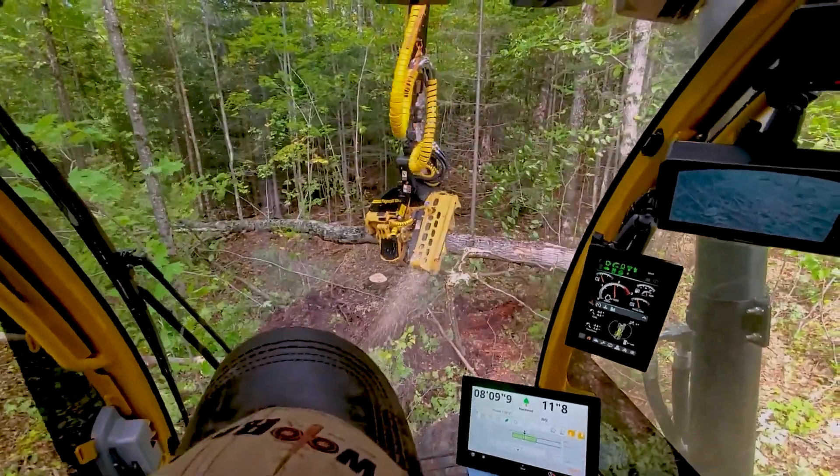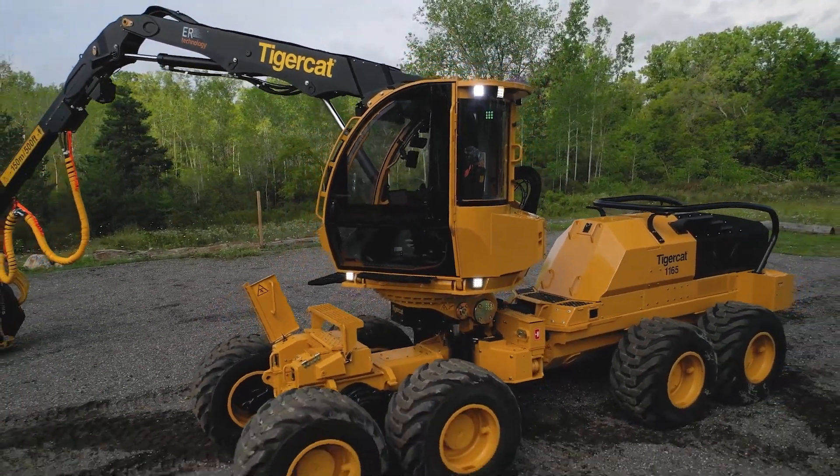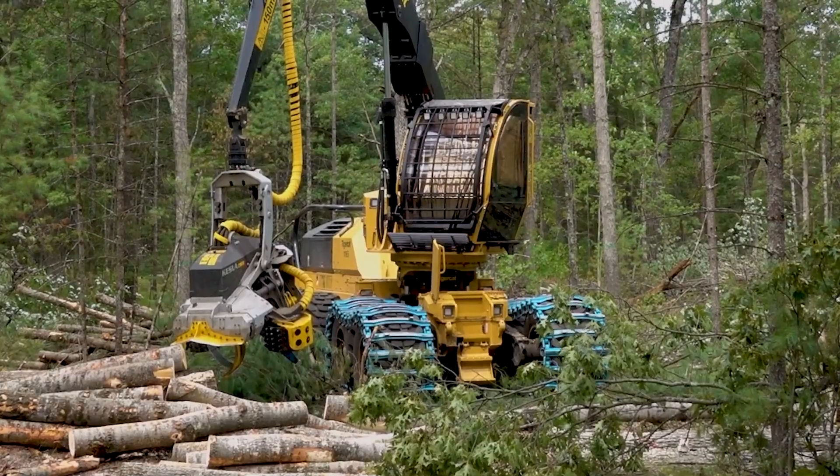Available in both 6-wheel and 8-wheel drive configurations, it offers enhanced traction and stability. You can also equip it with various harvesting heads and cranes, depending on the type and size of the trees you are harvesting.